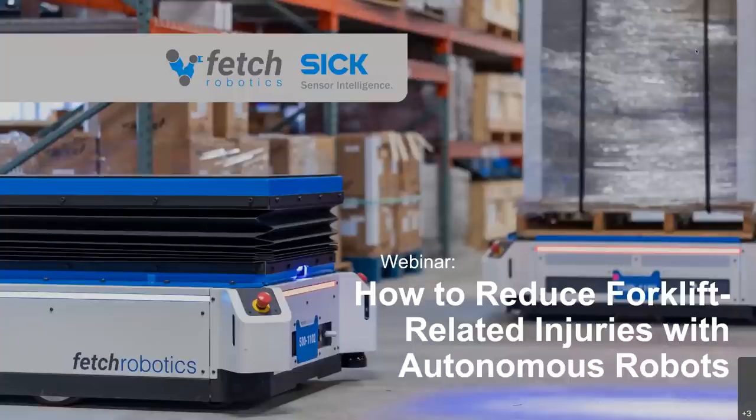Hello, and thank you for listening to today's webinar, How to Reduce Forklift-Related Injuries with Autonomous Robots. My name is Lisa Shaw, and I'll be your moderator. I work on the marketing team at SICK, and I'm excited to be hosting today's session. I'm also pleased to introduce today's speakers, Stefan Neusser from Fetch Robotics and Alex Gilbaum from SICK.